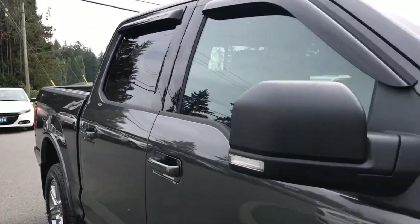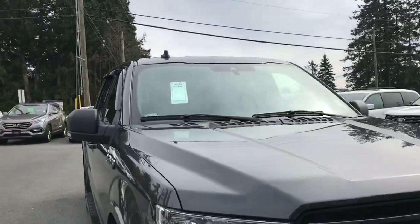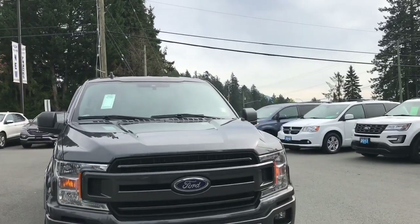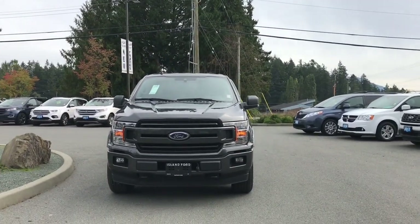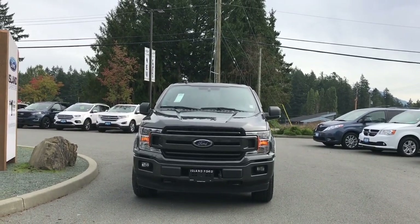Bumper, mud flaps, five-and-a-half foot box, privacy glass in the back windows with window vents, heated and powered side-view mirrors, halogen headlights, fog lights, tow hooks, and so many more reasons to visit us at Island Ford Superstore — BC's number one rated Ford dealer.